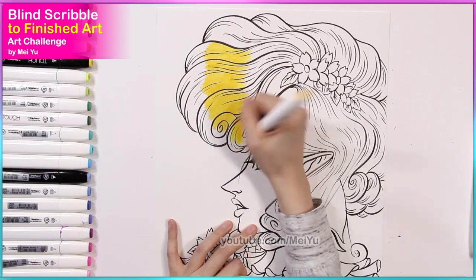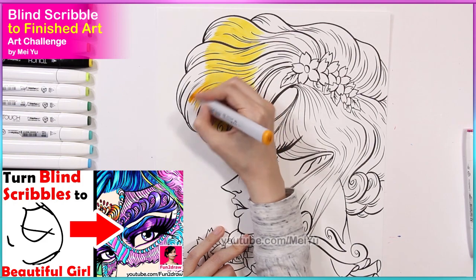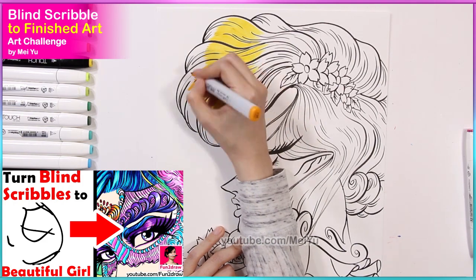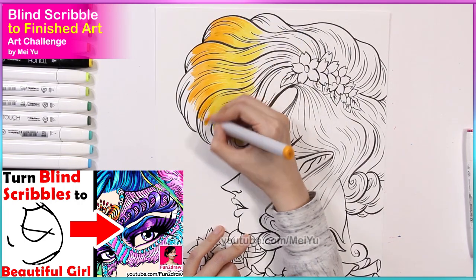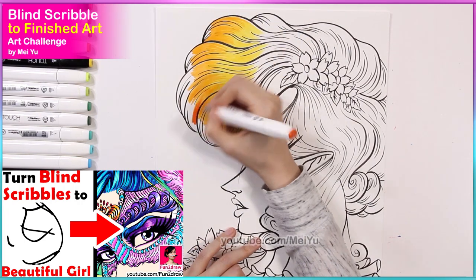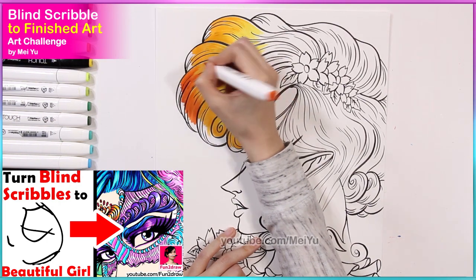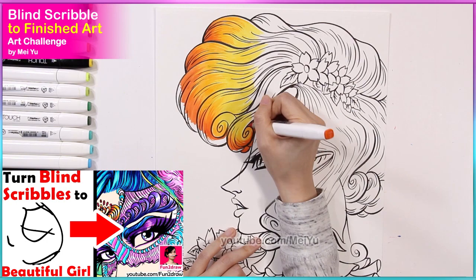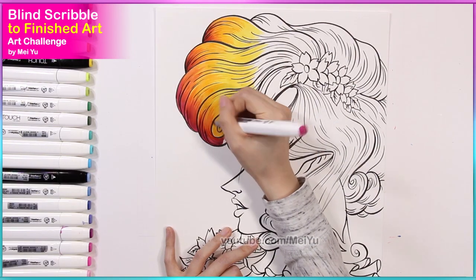In case you're new to my channel, or if you want some nostalgia, you can see how I did in part one of this blind scribble to finished art challenge — I did that a few years ago. It's always nice to look back on how I turned a very different looking scribble into a finished work of art, and then compare that to what I'm doing now.